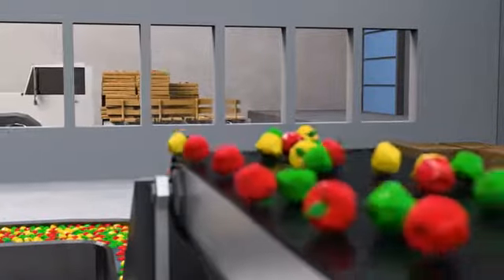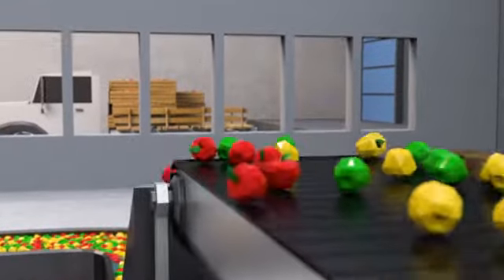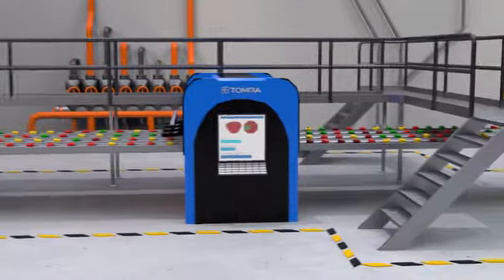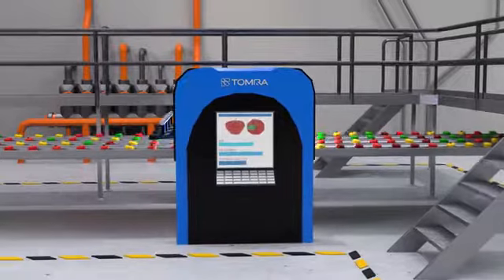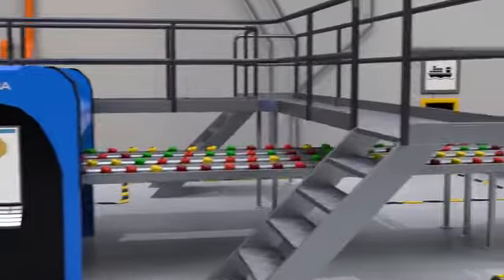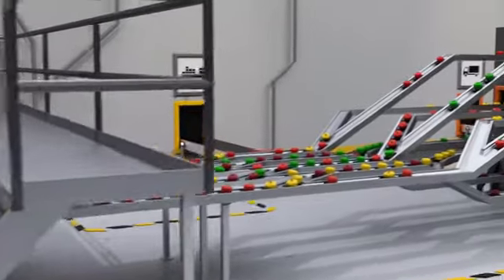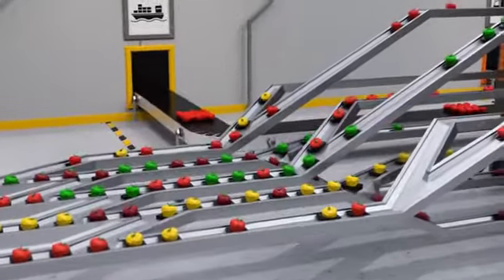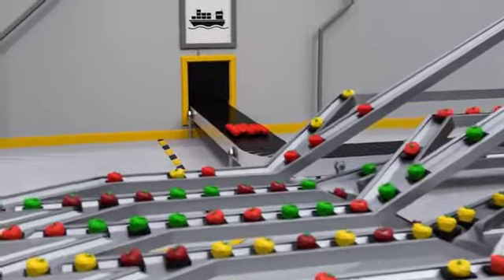After harvest, apples are sorted at the pack house. Every single apple is thoroughly measured for size, shape, color, external and internal quality, and sweetness before making its way out into the world. Tomra ensures that every apple is sorted to meet its potential — whether it's been classified for long haul or short haul, for eating or cooking, apple juice, or for other uses.